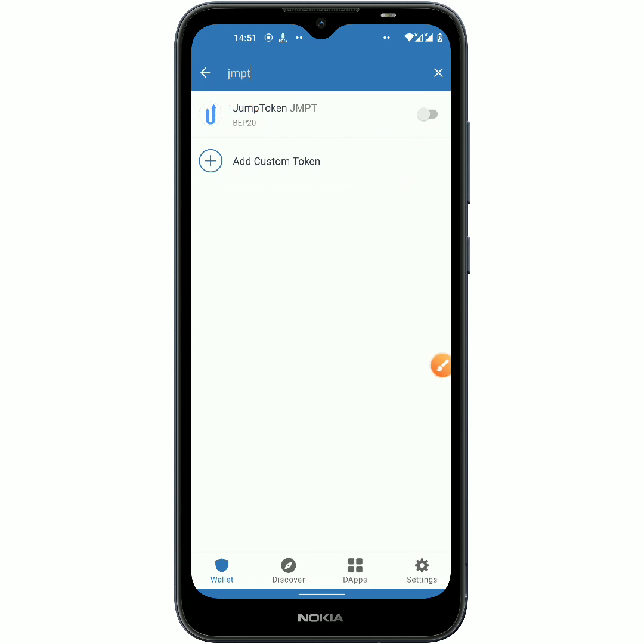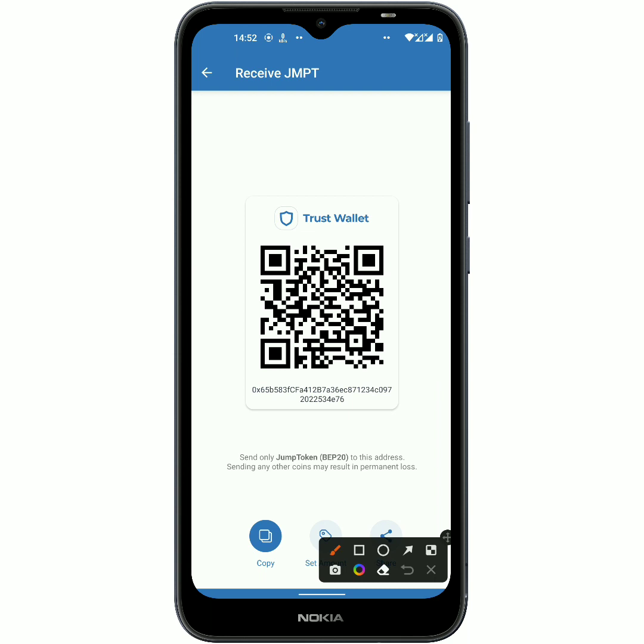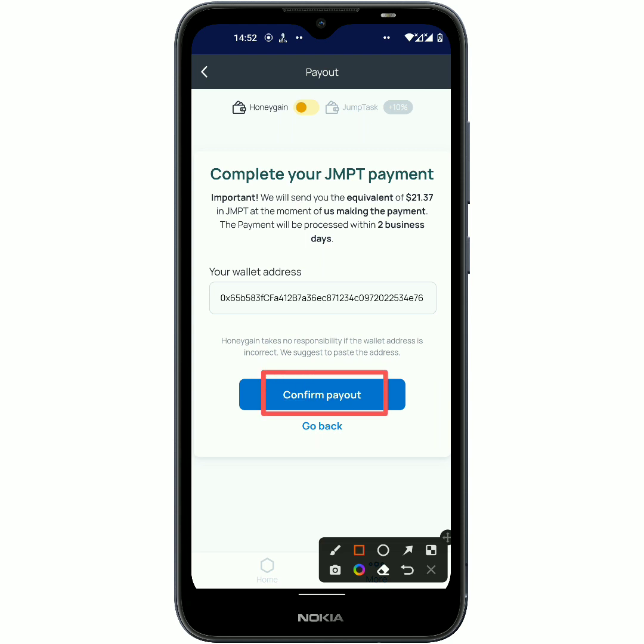You can see that the JMPT token is under the BEP20 network. Just click on 'Add it,' and after adding it you have to click on it. Right here you can see the current price for one JMPT. What you should do now is click on 'Receive,' and then copy out your wallet address. Then going back, I am going to paste in my wallet address.